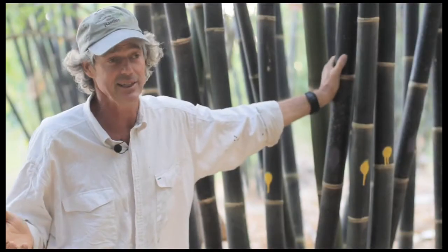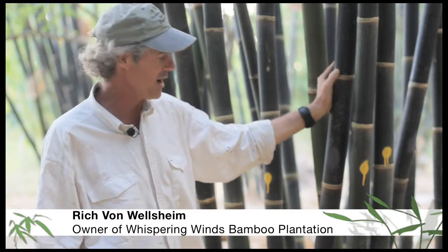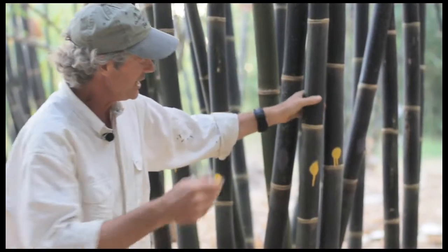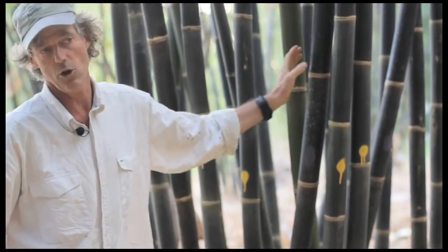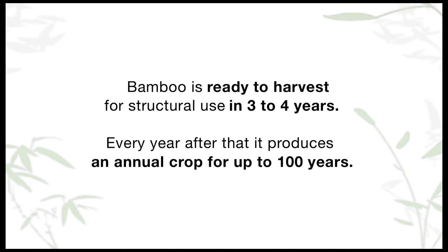Bamboo is actually a pretty easy crop to grow because it has some great characteristics. Every year new shoots come up — here's a shoot from just last year, and they come up every year. You harvest the three-year-old material. We paint our poles different colors that denote the year that it was a shoot, so we know exactly when it's three years old. Then we come in and say we're harvesting yellow this year, so we cut all the yellows out.